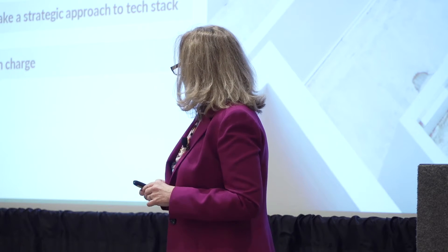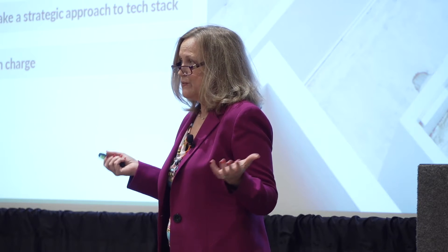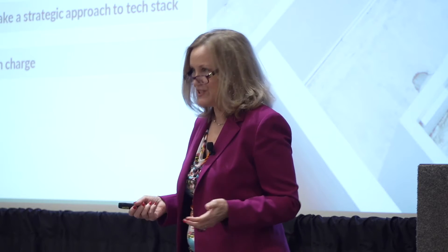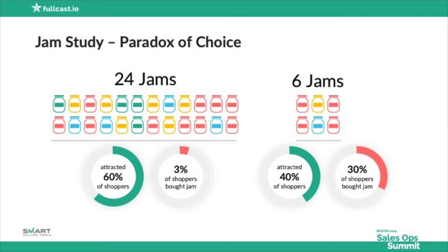One of the problems is that not many companies have someone who's actually in charge of the technology strategy. Who's in charge? These are the things that I'm seeing and going to take you through.